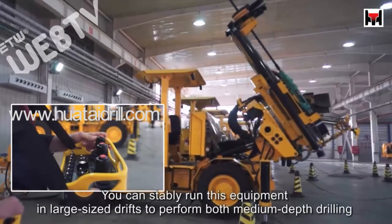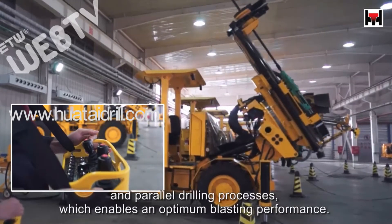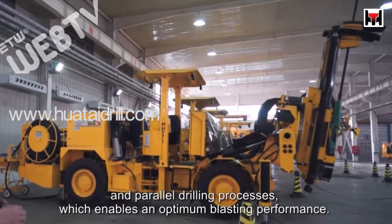You can stably run this equipment in large size drifts to perform both medium depth drilling and parallel drilling processes, which enables an optimum blasting performance.